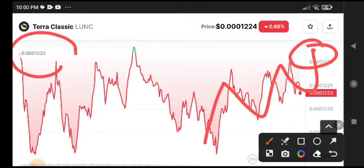This was the strong support area at 0.00012432. This was the price. My friends, this is definitely a strong resistance — if this breaks, 100% we will see a huge pump in Terra Classic. What is your price prediction? What is your technical analysis? Tell me in the comments.